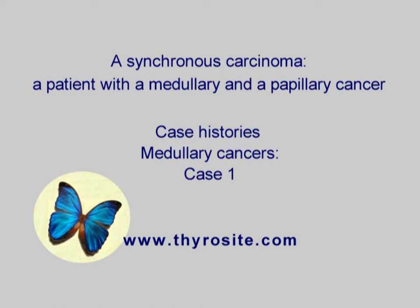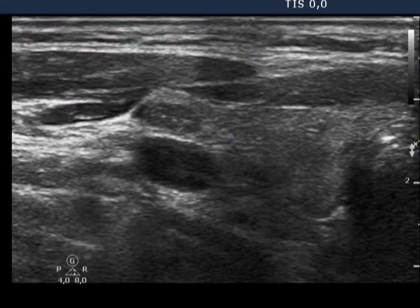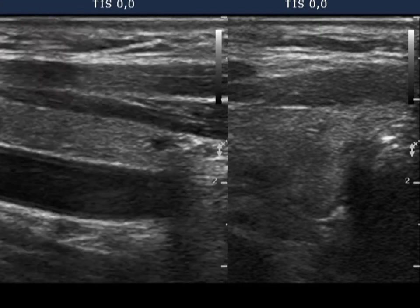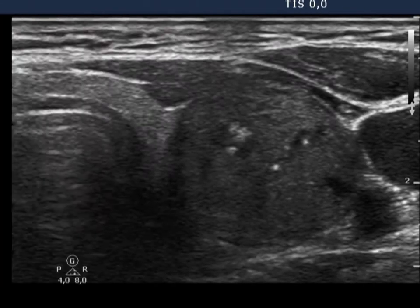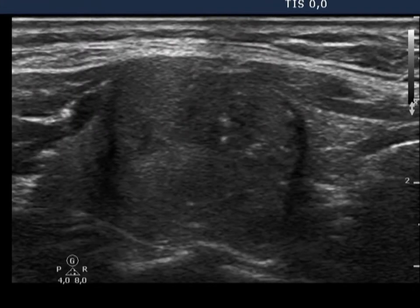A rare synchronous tumor is shown. Papillary cancer was found in the right lobe, in a hypoechoic nodule displaying microcalcifications. The patient harbored medullary cancer too, which was located in the left thyroid.